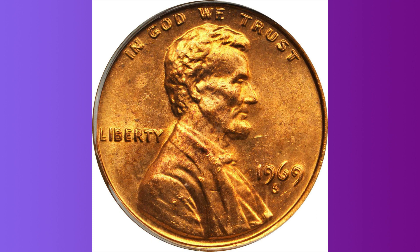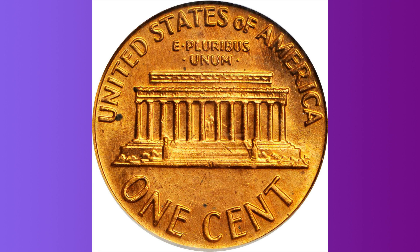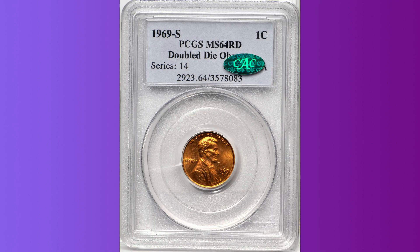Interest in the 1969-S doubled-die pennies has expanded drastically in recent years, and prices have soared in tandem. A recent sale by Bowers and Merena included an MS-64 red and brown example which sold for $85,100, the current record price for this issue. Collector and dealer speculation has suggested that this example may establish a new standard at auction.